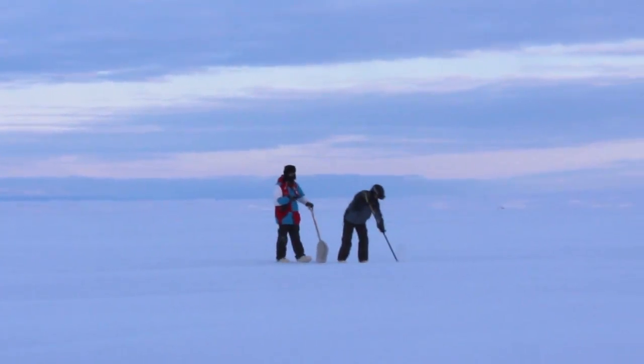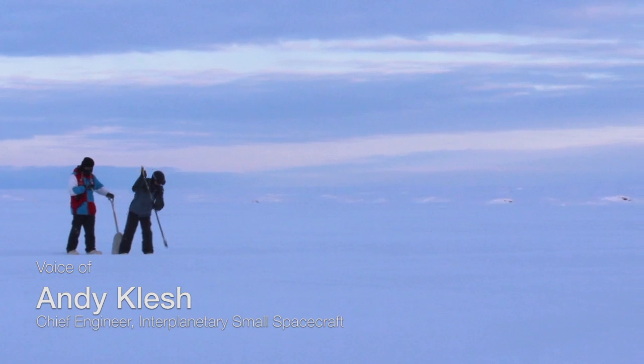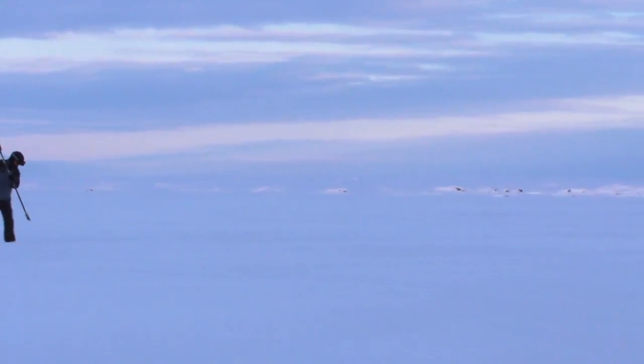Now we specifically go out there during times when the ice is thin to find out where these methane seeps are. I'm actually poking at the ice, trying to find a trail that is safe for us to deploy the rover on. It's dangerous business walking around on this thin ice — and this is why we thought of the rover to begin with.